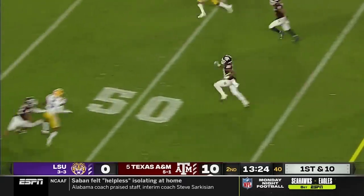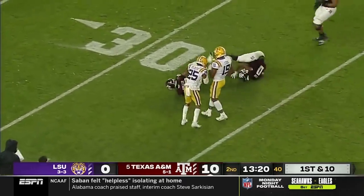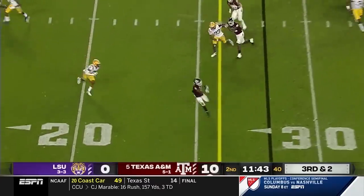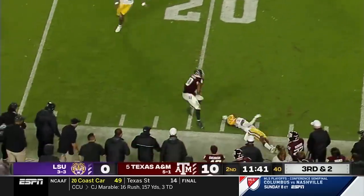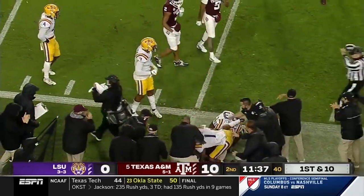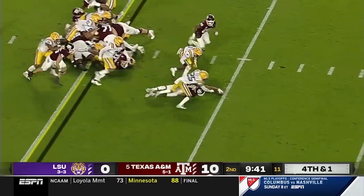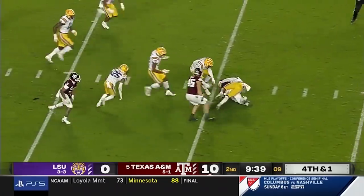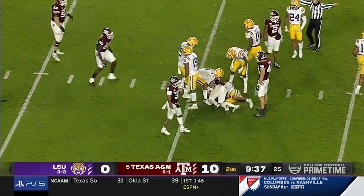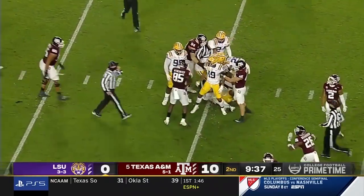Spiller turns the corner again to the 36-yard line. Mond on the run, that's a first down to Aniah Smith, stays in bounds — boy, talk about strength. Mond, quarterback sneak, the ball pops out. It's loose. And it is recovered well behind the line to gain by Texas A&M. Kellen Mond put the ball in harm's way and it popped free.